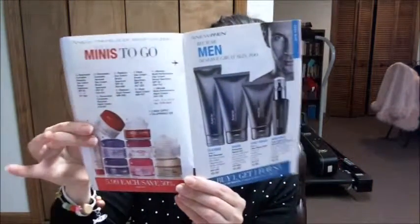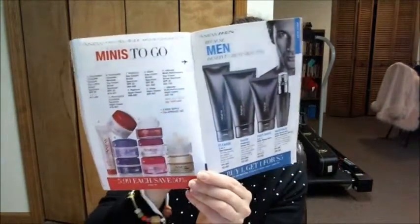Most of those are on special for $22. They also have Minis to Go, which I think is a great idea — it's $5.99 for a two-week supply and they're TSA approved, so they won't be confiscated at airport security.